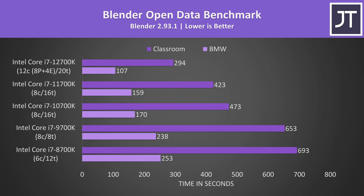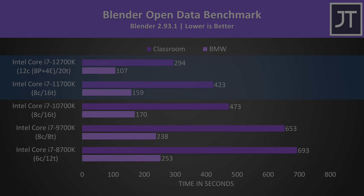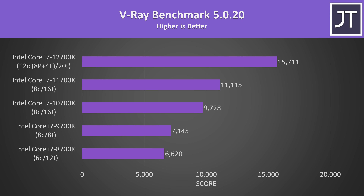Blender was tested with the open data benchmark. The longer classroom test was only 6% faster on 9th gen compared to 8th gen, while 10th gen was 38% faster than 9th gen because that's when Intel added hyperthreading back to i7. Again 12th gen had the largest gen-on-gen gain, completing the test 44% faster than 11th gen. The V-Ray benchmark similarly saw 12th gen scoring 41% higher than 11th gen — clearly the biggest jump out of the last 5 generations.